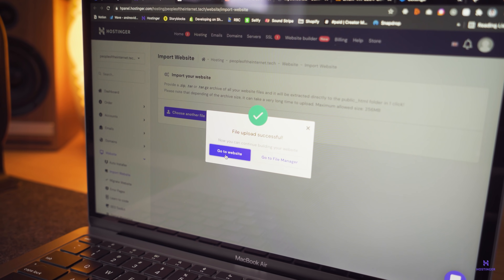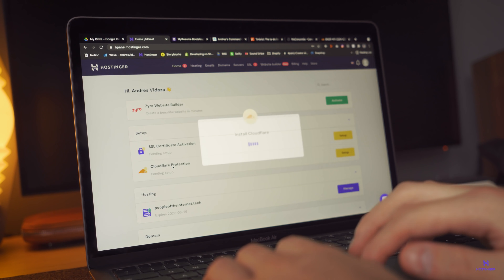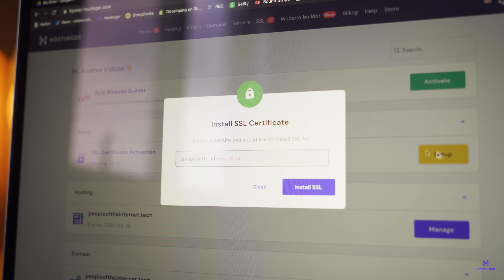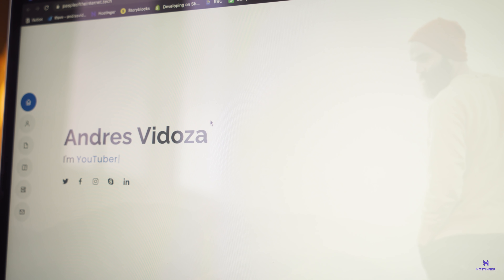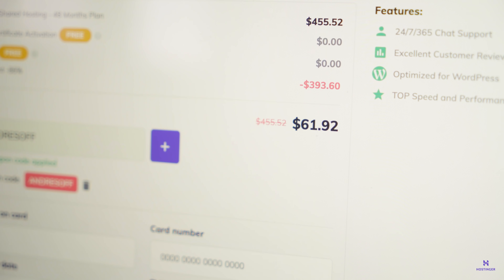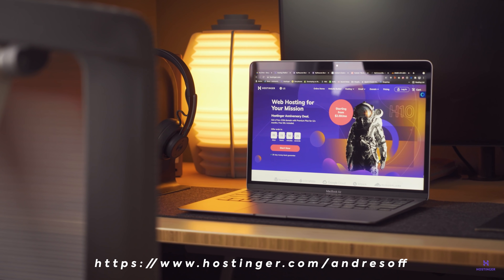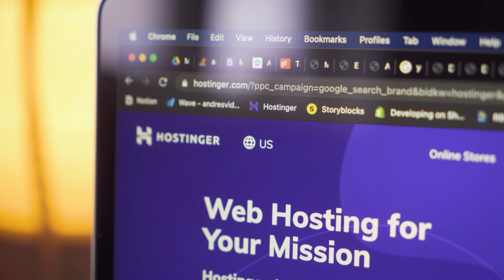Once it's successful, you can already go ahead and visit your uploaded website. To make sure you are protected and secured, one click will allow you to install Cloudflare as well as an SSL certificate to increase your website's credibility and SEO ranking. Don't forget to use the discount code, and if you need a hosting provider, use the link below to support the channel.